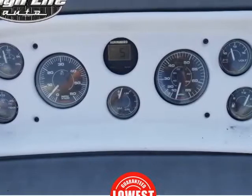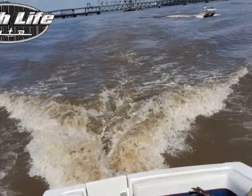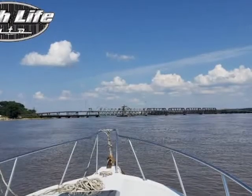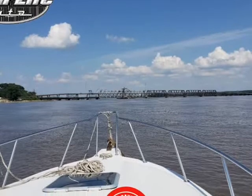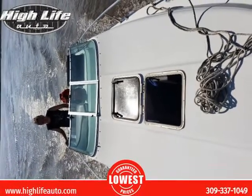Hull is in great shape. The tires on the trailer are sub-par, but the trailer is in great shape with a hydraulic braking system. Call or text 309-337-1049.